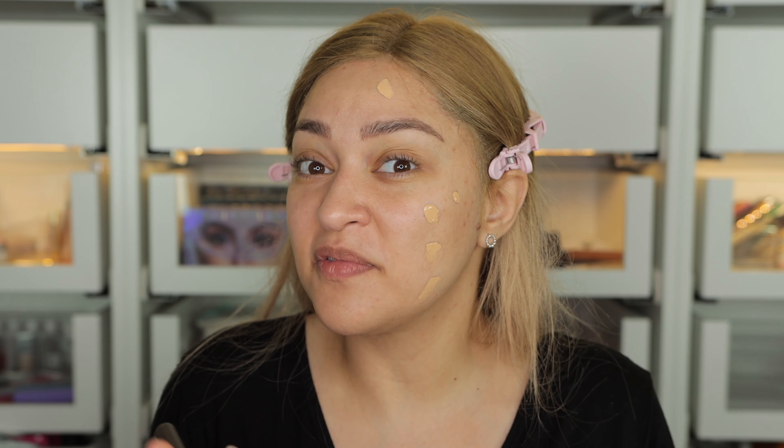I always use my Hourglass Veil primer for my first impressions, so this is not going to be any different. I'm going to be using this primer. And as always, half of my face is going to be applied with a brush — this is the Huda Beauty Face Buff and Blend — and the other half with a beauty blender. Let's see how it looks.